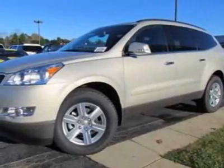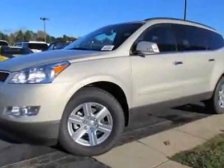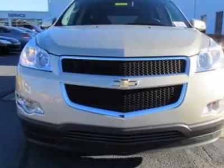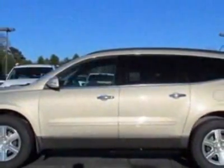Check out this new 2012 Chevrolet Traverse. For your protection, this vehicle has a full factory warranty. This vehicle gets an estimated 16 miles per gallon in the city and an estimated 23 on the highway.